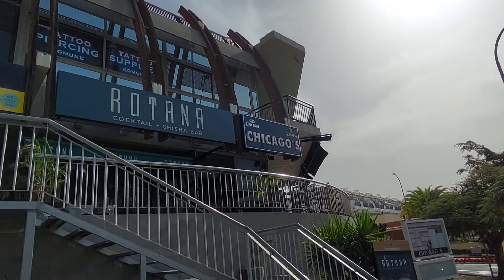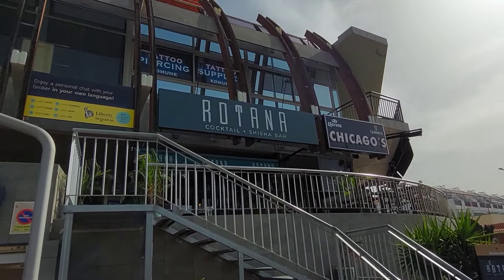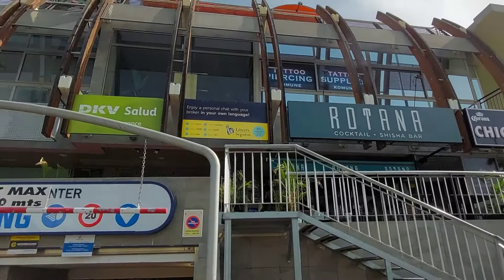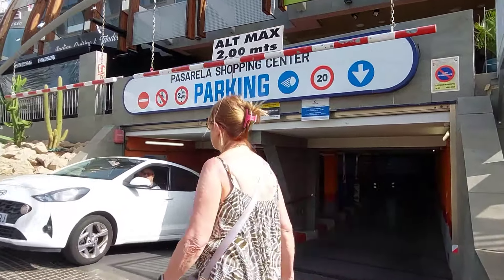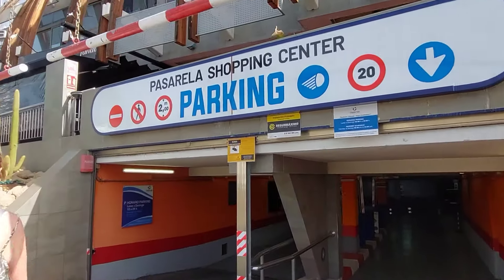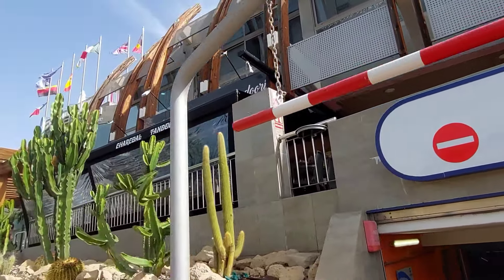You've got Chicago's, Rotana Shisha Bar, and an Indian restaurant. It's like a shopping centre - there's all sorts of different things in there.